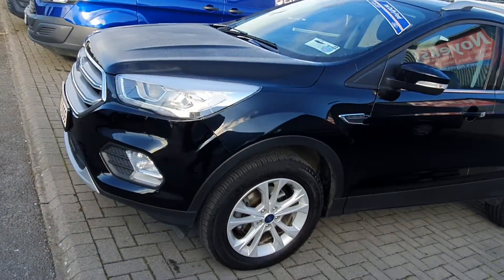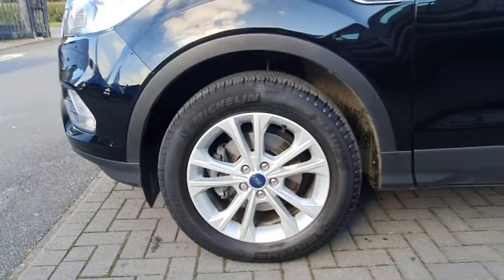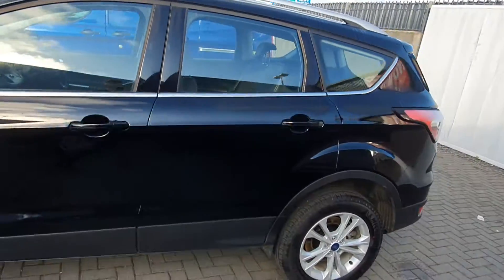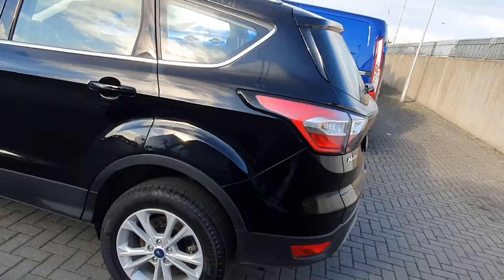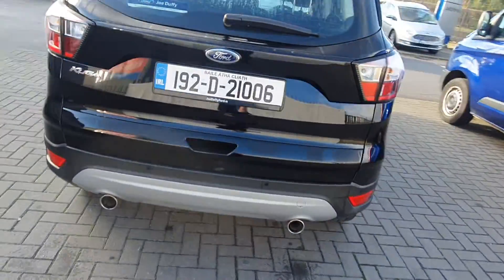In the front of this car we have front fog lights and these lovely 17 inch alloy wheels. Walking around to the back of the car, we have our rear fog lights with our rear parking sensors.